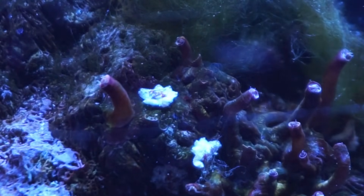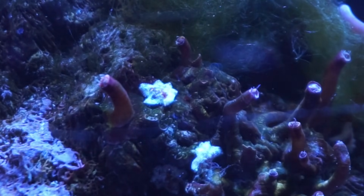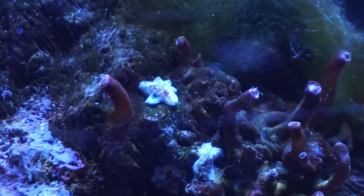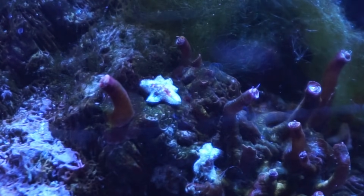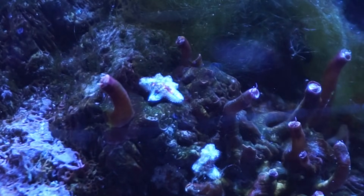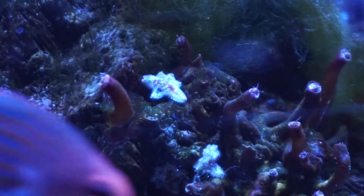Luckily, these are very easy to manually remove. You can un-suction their legs from the glass, sand, or rock fairly easily and dump them when you do a water change. The only problem is that if you're overrun like my tank — there are hundreds of them — you could pick all day and come back the next day looking like you didn't make a dent.